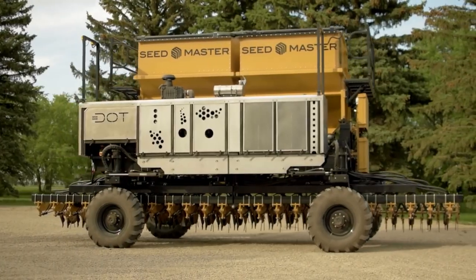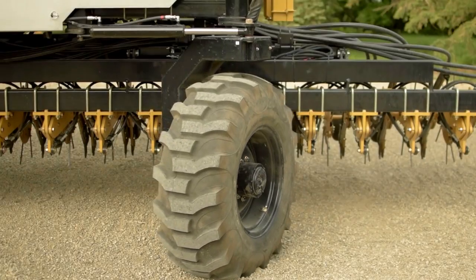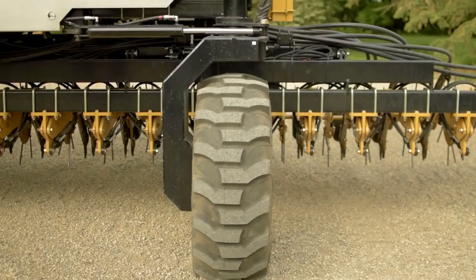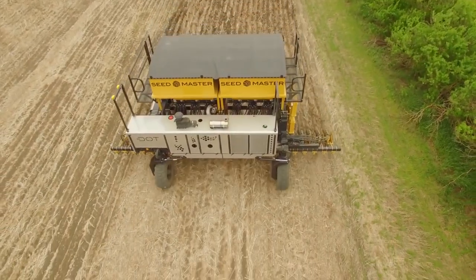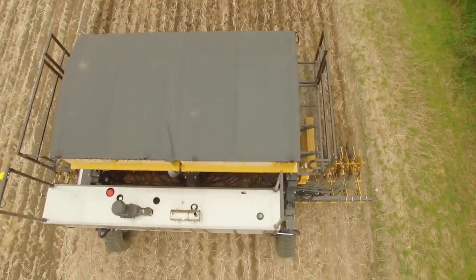DOT has four independent, hydraulically driven wheels. The steering of each wheel is controlled by a hydraulic ram with an embedded, digitally controlled sensor. Whether in transport or field operating position, this system keeps DOT precisely online with the prescribed route map. If it varies from the path, the engine shuts down.